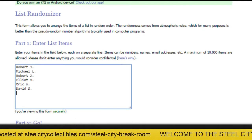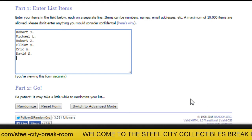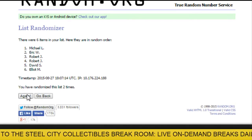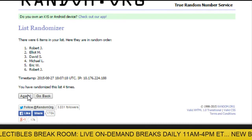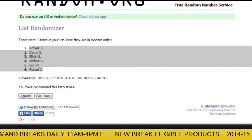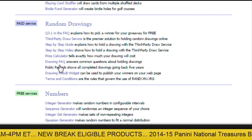Okay, there are our six spots. Now the divisions — here are our six spots.